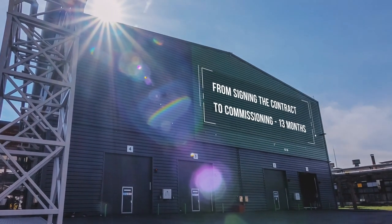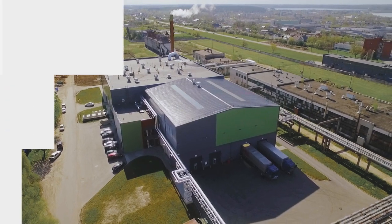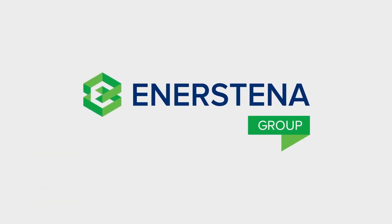When you choose us, you will receive everything from a single supplier. Only we are able to offer the best and most efficient technological solutions. Choose the Ennersteiner Group — The Biomass Energy Experts.